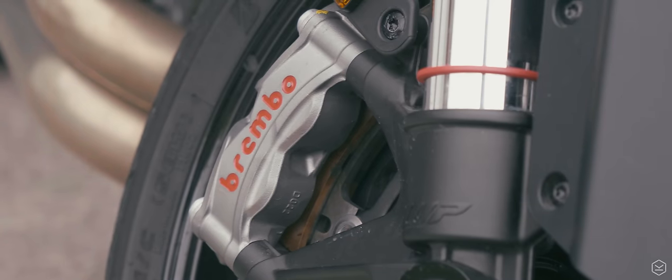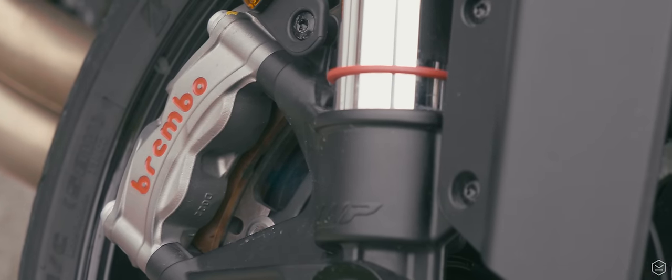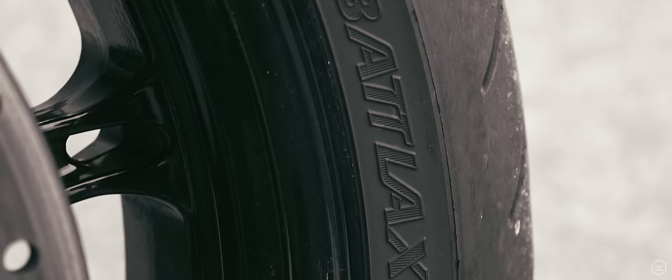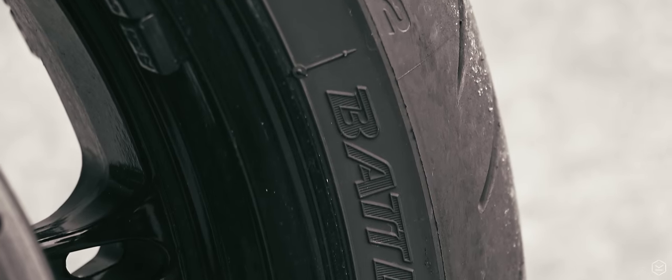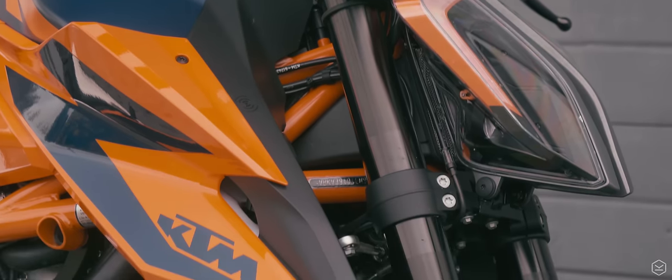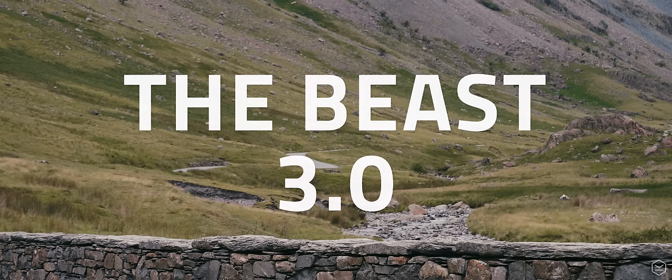But with the competition heating up in the super naked sector, and all the top manufacturers bringing their best artillery to the battle with sporting credentials, KTM had a classic conundrum: how do we keep the congregation happy and fend off an all-new breed of competition? Enter the Beast 3.0.